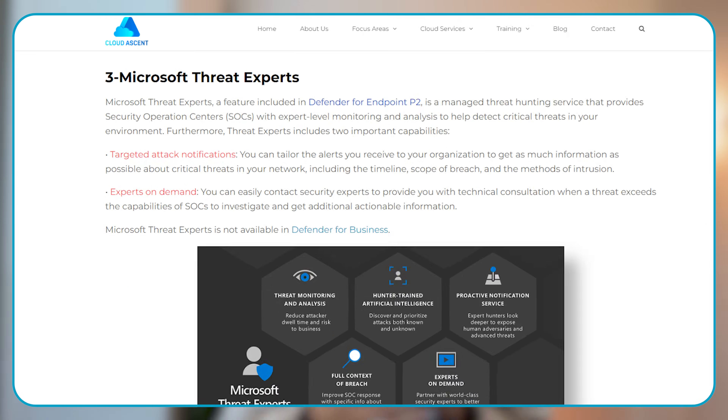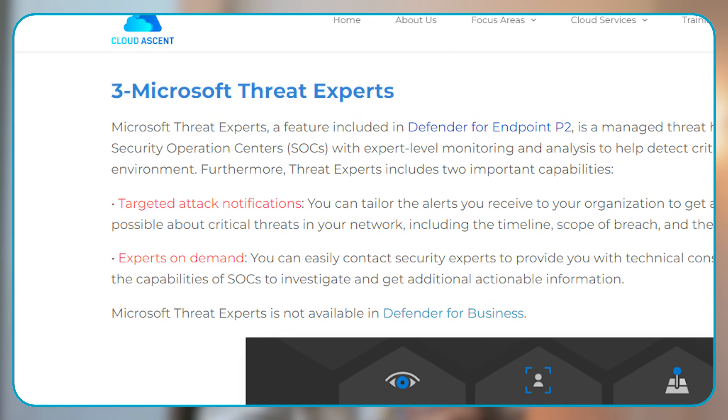Second is incident actions. Defender for Endpoint Plan 2 provides even more investigation features, which include downloading of files, submissions or advanced analysis, hunting, and asking Defender experts for advice and more. Number three is Microsoft Threat Experts. This is an extremely helpful service included in Plan 2. It provides the ability to work with Microsoft threat experts and is basically a managed threat hunting service that provides SOC capabilities with expert-level monitoring and analysis in order to identify threats.